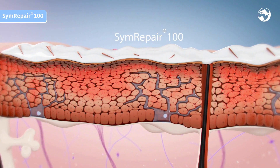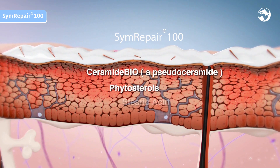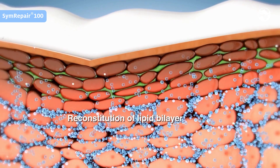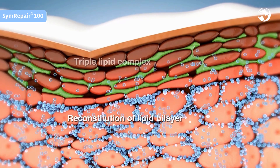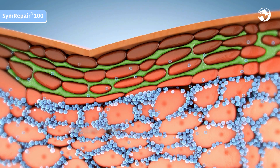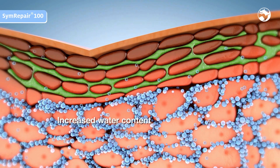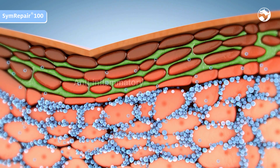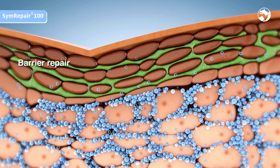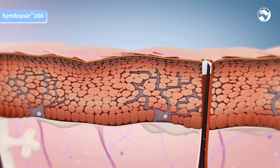Simrepair 100 is a biomimetic lipid complex with Ceramide, Phytosterols, and Stearic Acid, complemented with Bisabolol. The reconstitution of the lipid bilayer due to the triple lipid complex leads to a strengthened barrier. A reduced TEWL results in an increased water content of the skin. The potent anti-inflammatory property of Bisabolol fights redness and accelerates barrier repair. The skin is restructured back to its normal state.